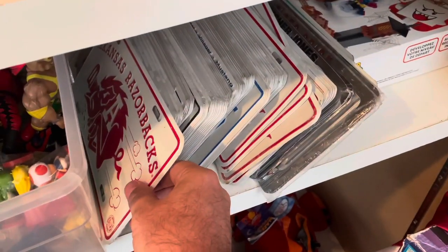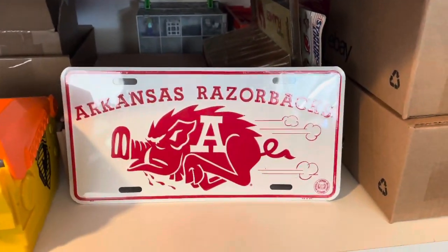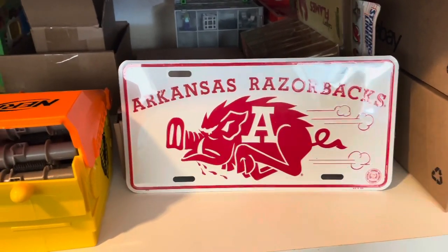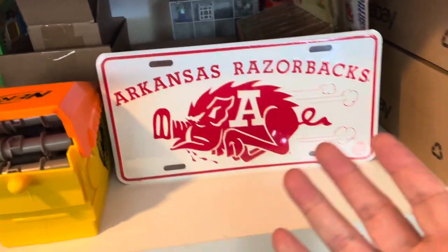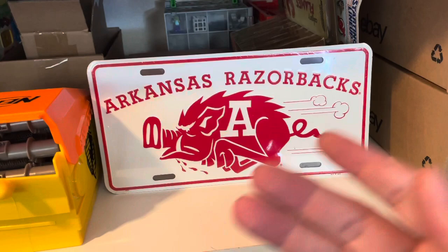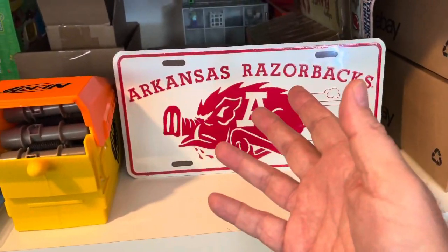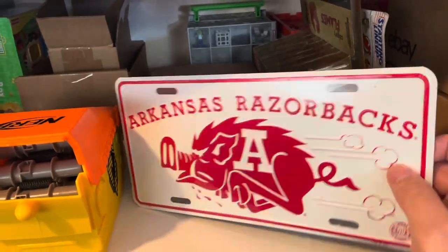Here's all the license plates I have down here, and I just sold the very last of the Arkansas Razorbacks — very sad to see these go. I wish I had a million of these because I've been selling lots of them. I think I sold a total of 14 or 15. I paid $2 each for all of these license plates, and this has been the best one of the group. Last one, $25 plus shipping. Go Hogs!